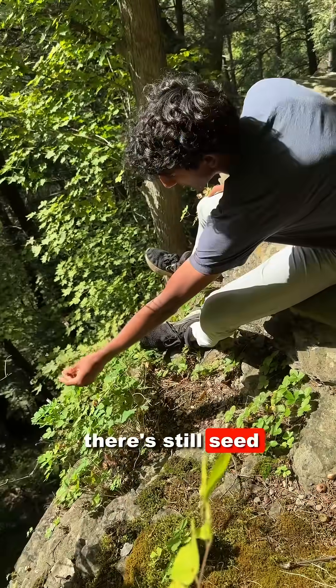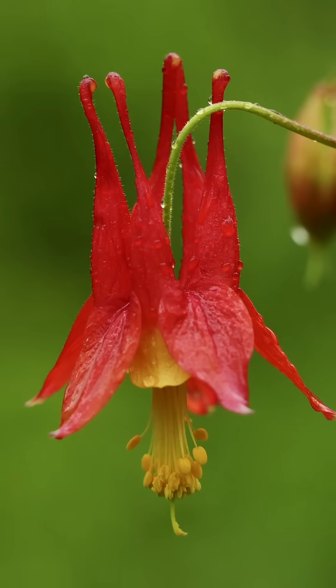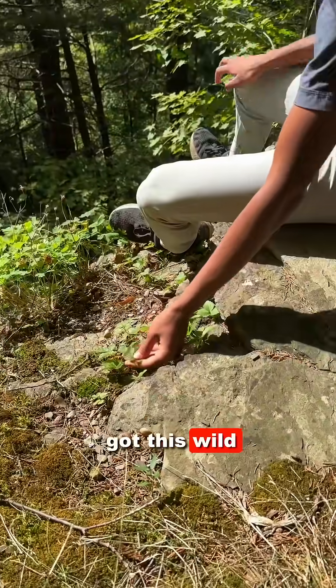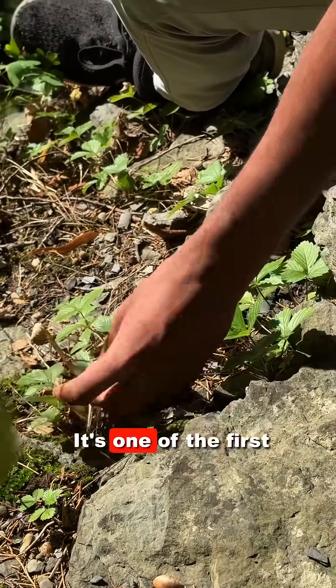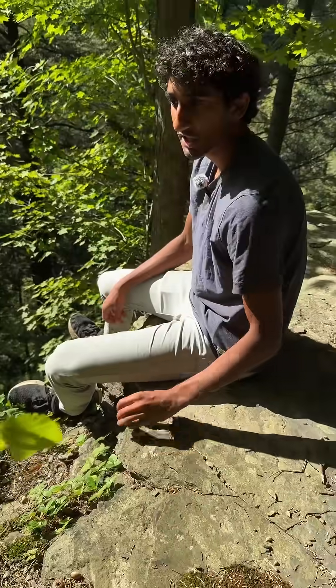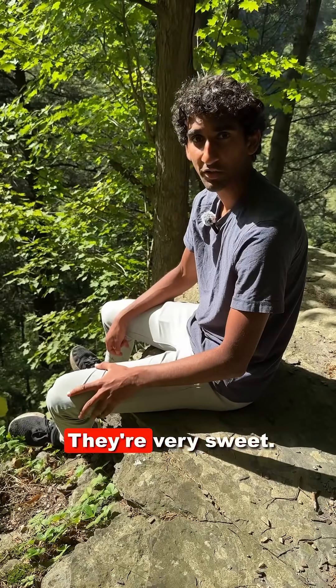You can see there's still seed left on this one, and it has a really beautiful red hummingbird-pollinated flower. Right next to this red columbine we've got wild strawberry, Fragaria, and this blooms — it's one of the first things to actually bloom in spring and has these really delicious small tiny strawberries. I almost think they taste a little bit like grape soda. They're very sweet.